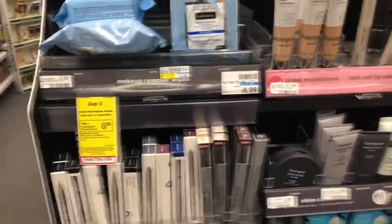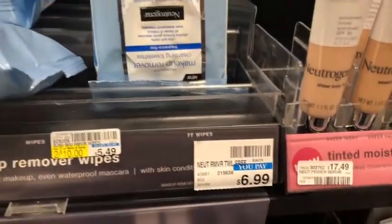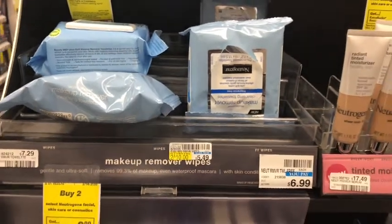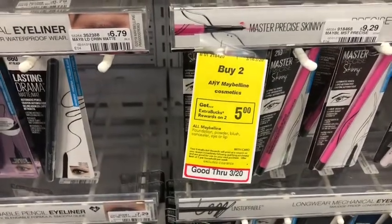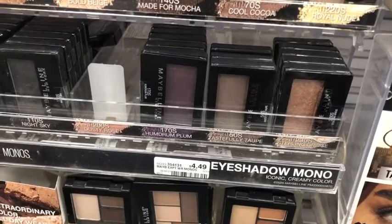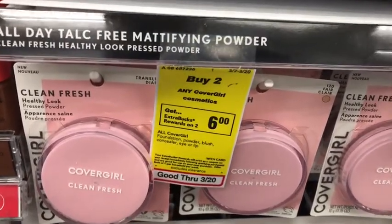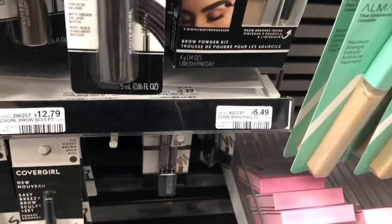Next I'm combining three makeup deals. First, Neutrogena — buy two, get a six dollar Extra Buck. I'm picking up two makeup remover wipes at $7.59 each. Second, Maybelline — buy two, get five dollars in Extra Bucks. Picking up two single eyeshadows at $4.49 each. Third, CoverGirl — buy two, get six dollars in Extra Bucks. Picking up two CoverGirl products at $6.49 each.